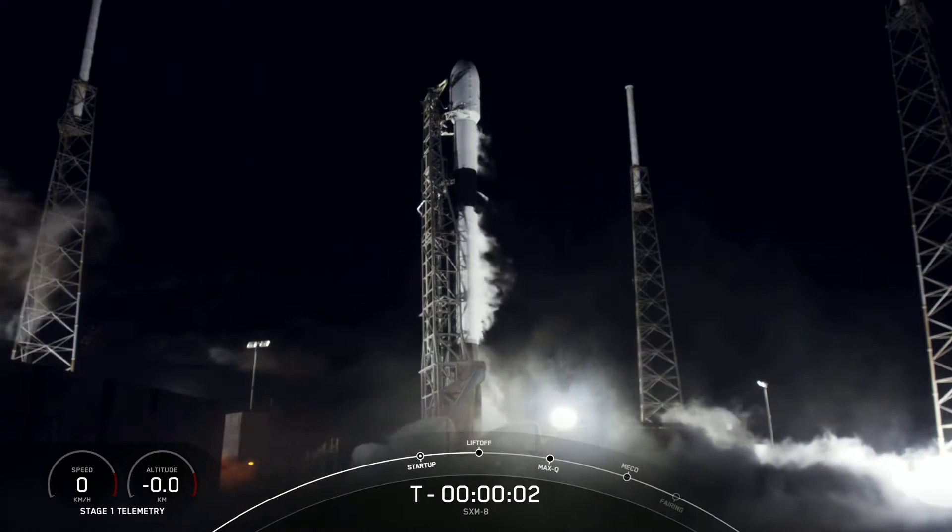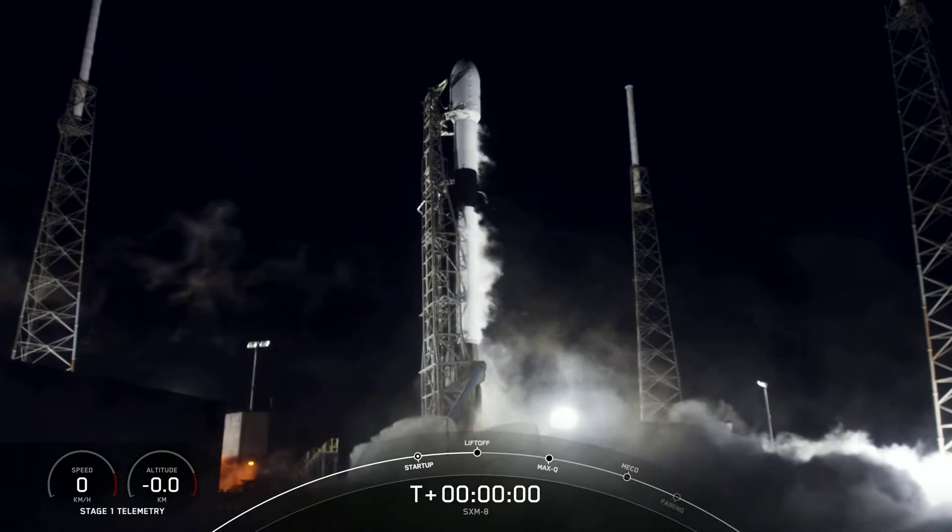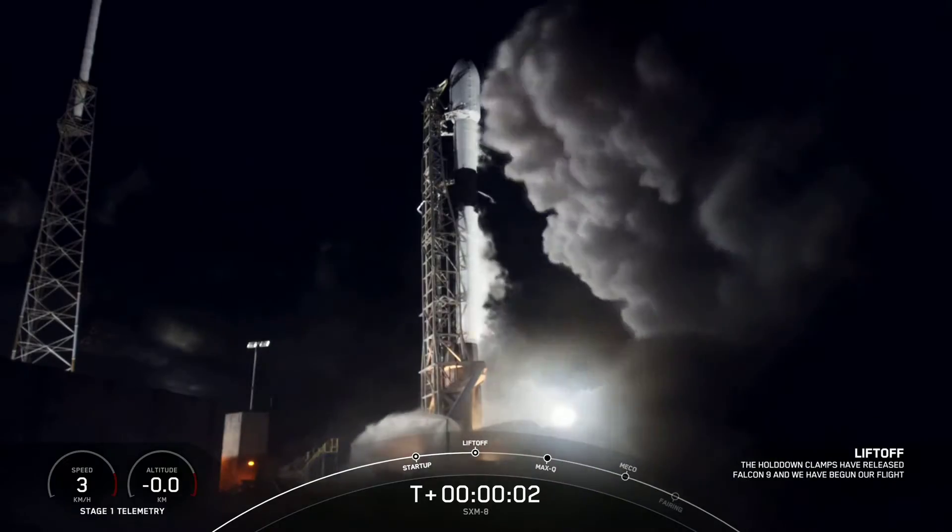Four, three, two, one, zero. Ignition and liftoff.